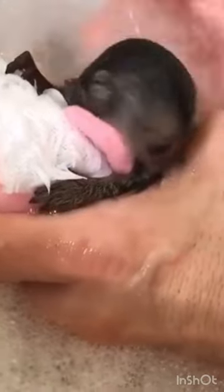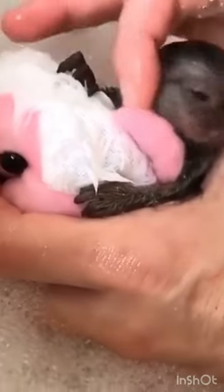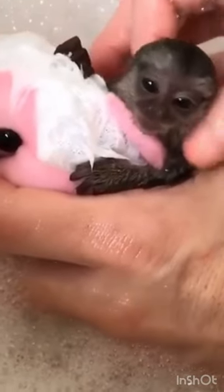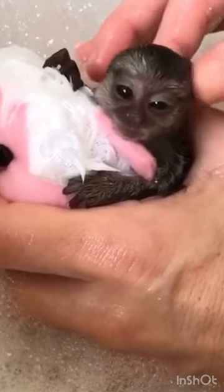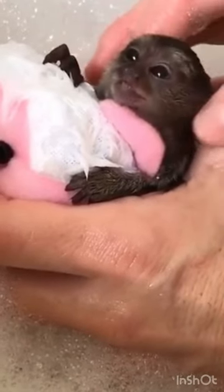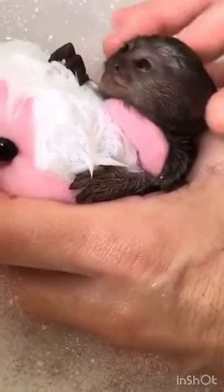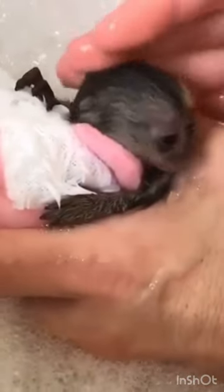They also eat insects, small lizards, and spiders. However, their primary type of food is tree resin, tree gum, and tree sap. Their sharp teeth help them to easily dig holes into the bark of trees to access tree sap. Most of these finger monkeys live in groups of two to six individuals, which make up a troop.